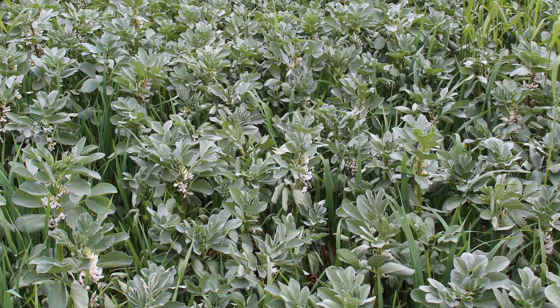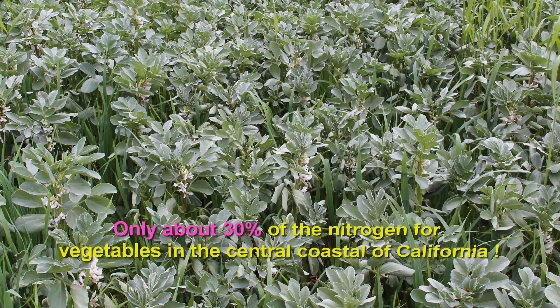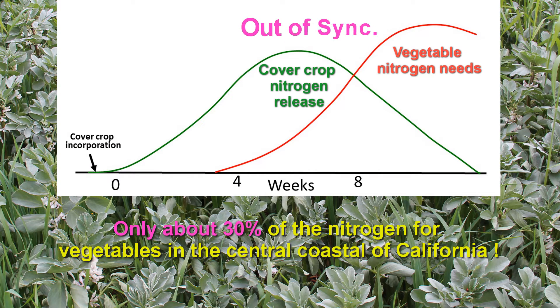My long-term research has shown that legume cover crops can provide about 30% of the nitrogen needs in a typical vegetable rotation in California. And getting this nitrogen into the vegetables is actually a little difficult because the release of nitrogen from the decomposing legumes doesn't usually synchronize very well with the nitrogen needs of our vegetables.